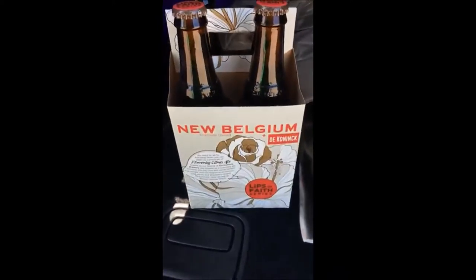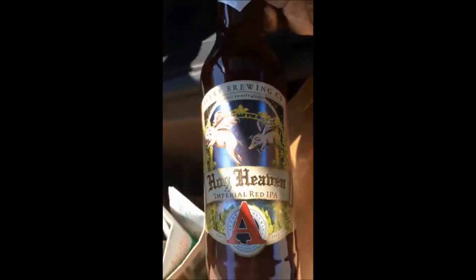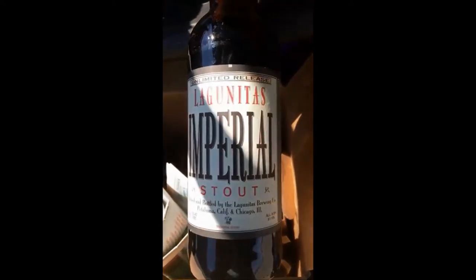I decided to pick up a few that I hadn't seen before and caught one deal. I picked up the Lips of Faith — got a four-pack of those for $4.99, pretty nice little deal. I've had a few of the beers from that series and I've been pleased. Away from that, I picked up a bottle of the Hog Heaven, a bomber of the Imperial Red IPA, and I picked up the Lagunitas Imperial Stout, which for some reason I have not had before.